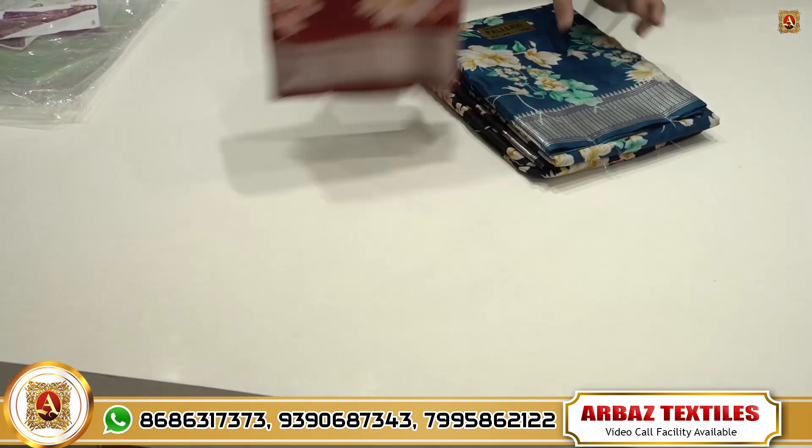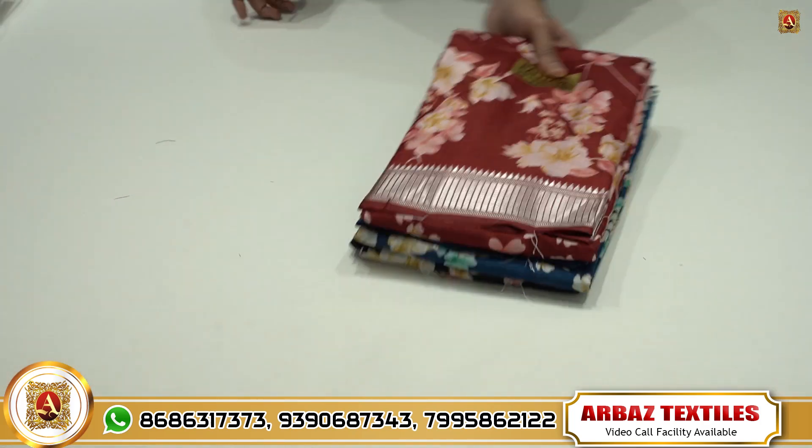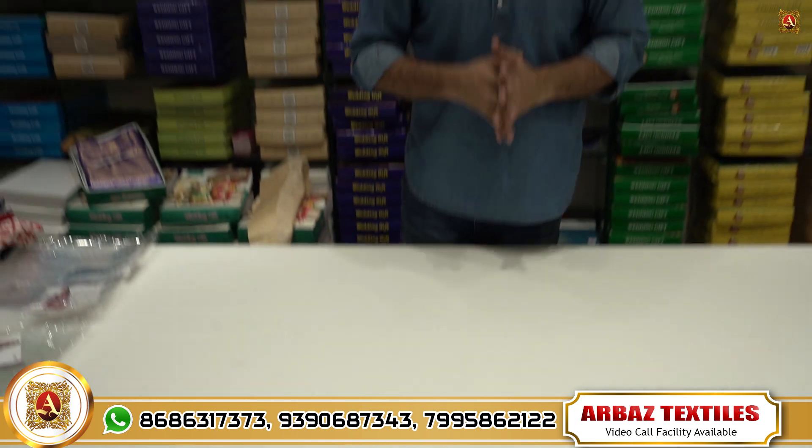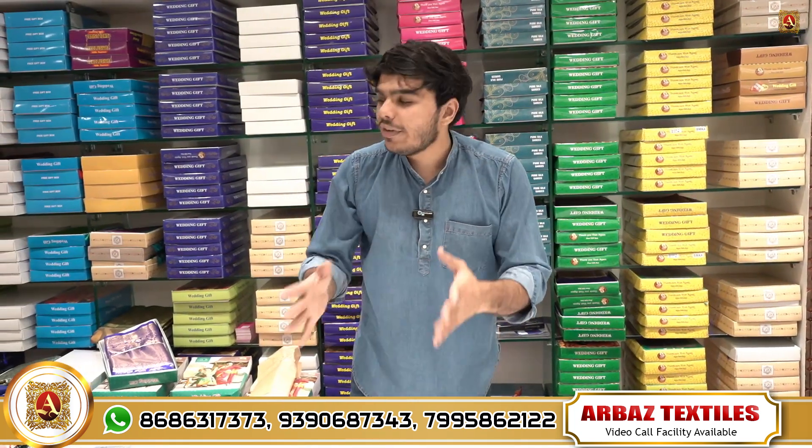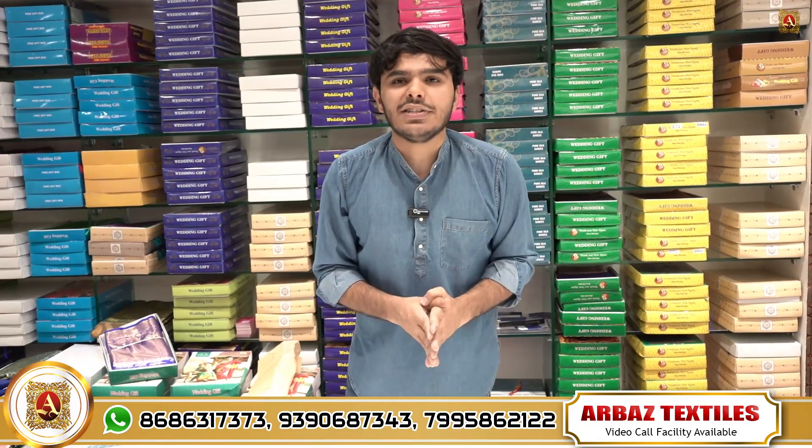There are up to 7 to 8 designs available, and in every design I have 4 colors available. I will share some designs in this video.